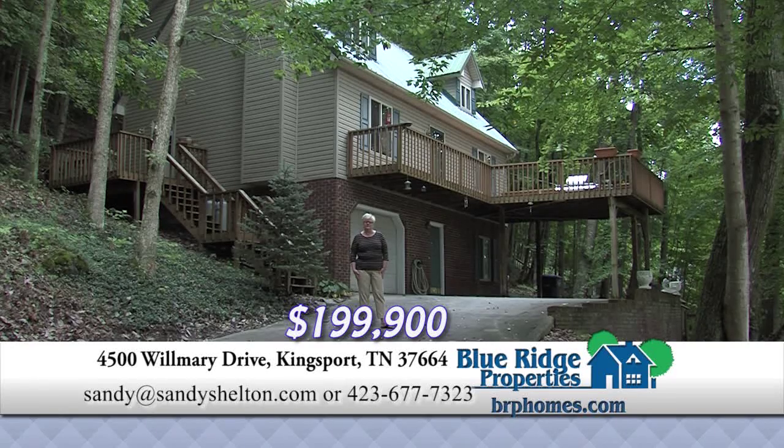The master's on the main level, laundry's on the main level, beautiful sunroom off the master. It sits on four wooded acres in the city.